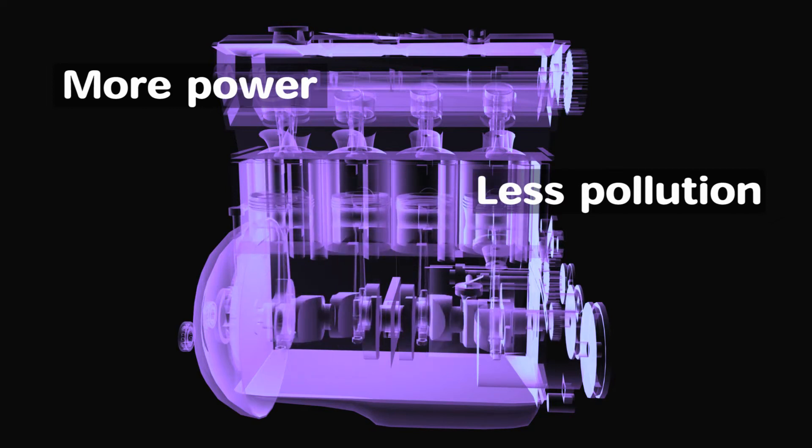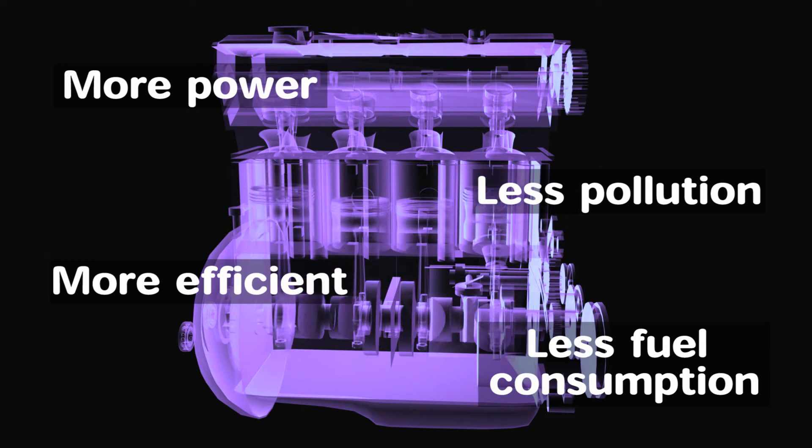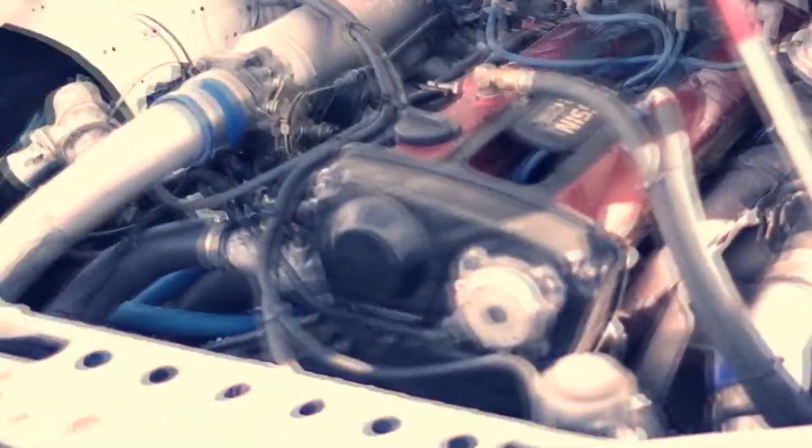This makes the engine more efficient, reducing fuel consumption by 10 to 20%. This publication describes an electronic system to efficiently and smoothly generate hydrogen gas.